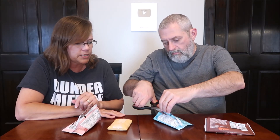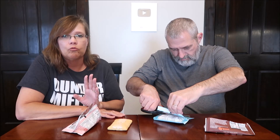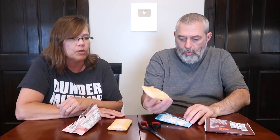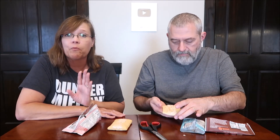Since they suggest microwaving them, I'm assuming they'll be better that way - the company knows best. So we'll follow their instructions. That is what the cinnamon one looks like. We're going to heat them up and we'll be right back.